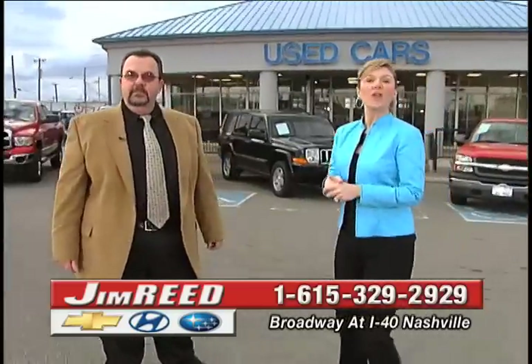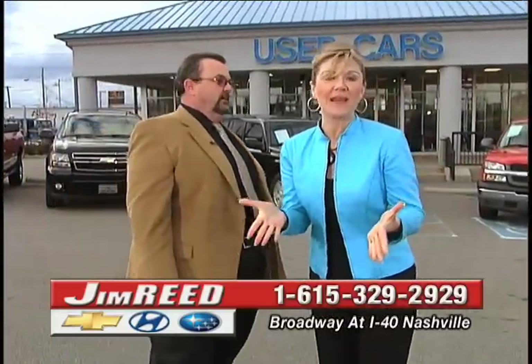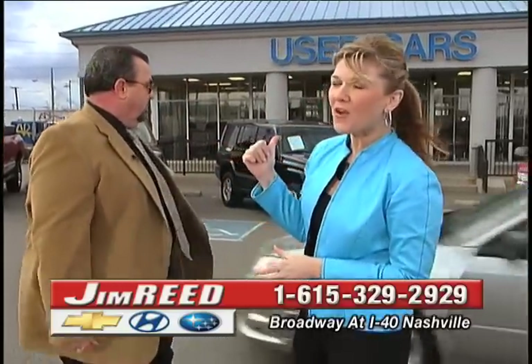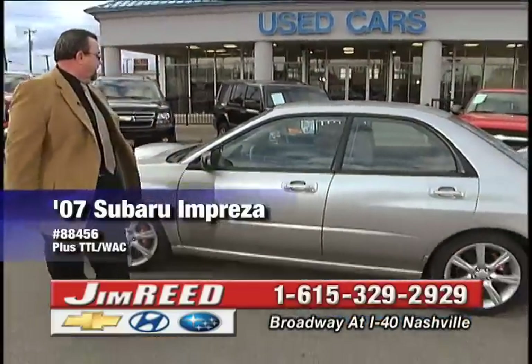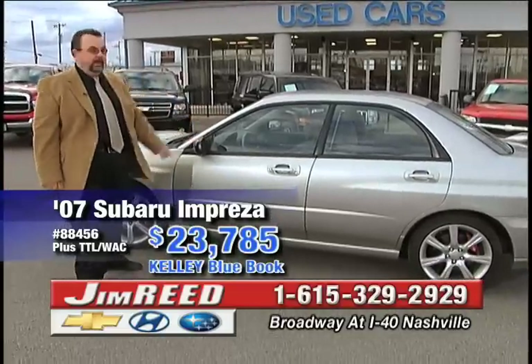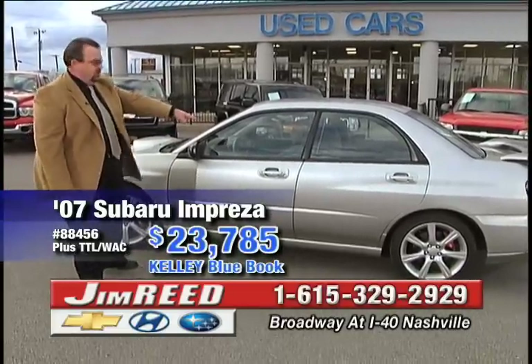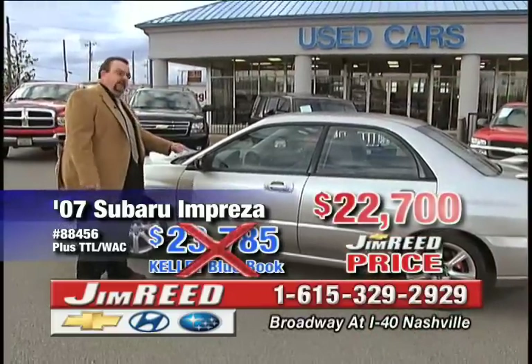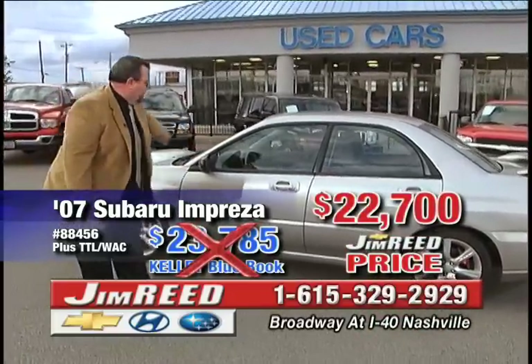Remember, all you have to do is call the number at the bottom of your screen — it's a different number than what you've seen during the show today, because these pre-owned cars aren't going to last. '07 Impreza — this car will outrun a Corvette. My man Mr. T right here: our price $23,785. Kelley Blue Book: $22,700. Ask for Reggie Tab.